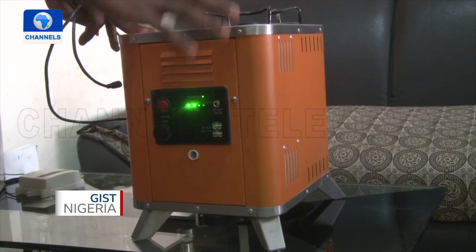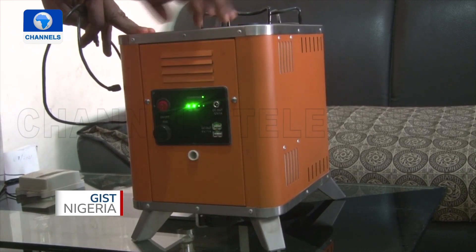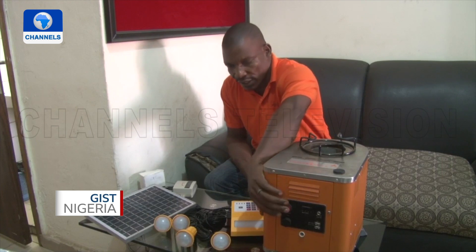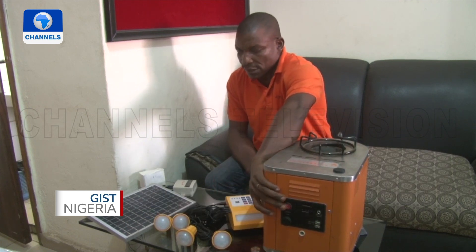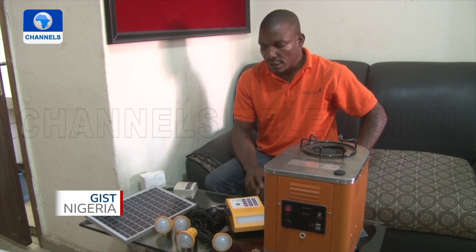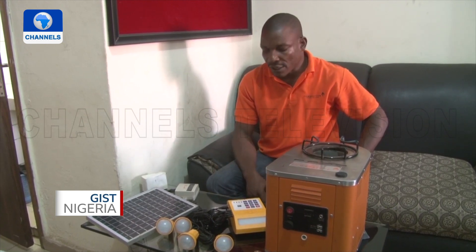The cook stove converts excess heat energy to electricity, making it an alternative source of power to charge electrical appliances and devices like phones. You just need to own the system, plug it to the 12-volt output and connect it to the system. That gives households 24-hour access to electricity to solve all their basic household needs.